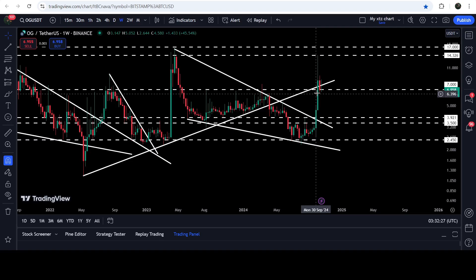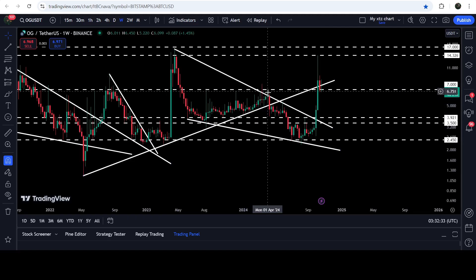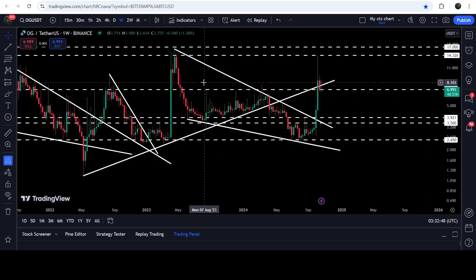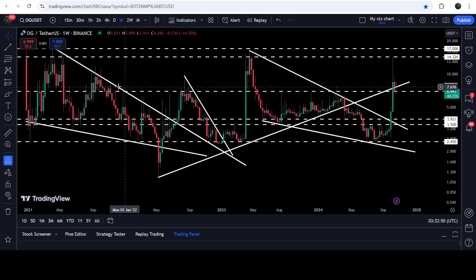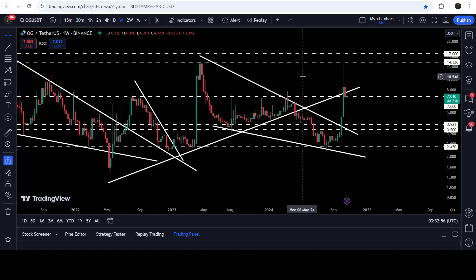Recently we have broken down this very long-term trendline support that was previously working as support for several months. After the breakdown it was flipped into resistance — we broke it out, and now we have again broken it down. The price is now moving at this long-term support of seven dollars, which was previously working as resistance here, resistance here, and resistance here, and before that for several months it worked as resistance as well.